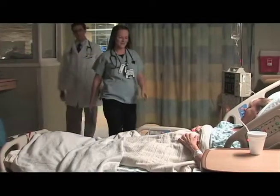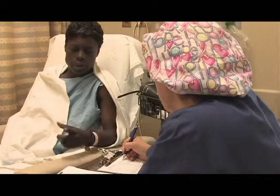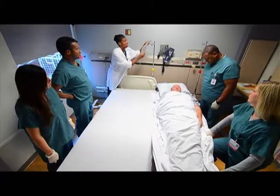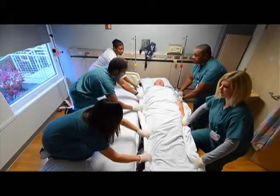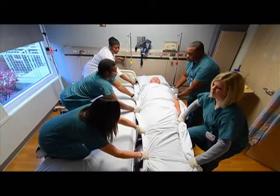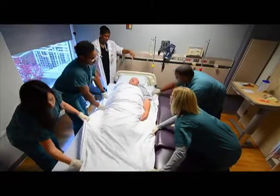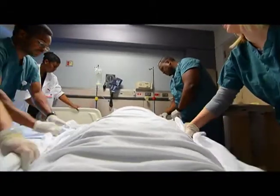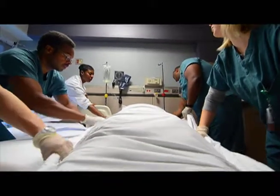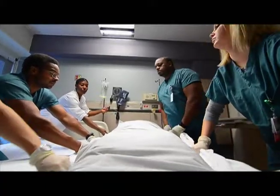They are committed to providing safe, high-quality care. Yet the very people who help patients to get well are increasingly at risk themselves. The process of lifting, transferring, and repositioning patients is causing health care workers to sustain musculoskeletal injuries. In fact, health care worker injuries resulting from patient transfers are a leading cause of lost work time, employee compensation claims, and possible increased insurance premiums for hospitals and patients.